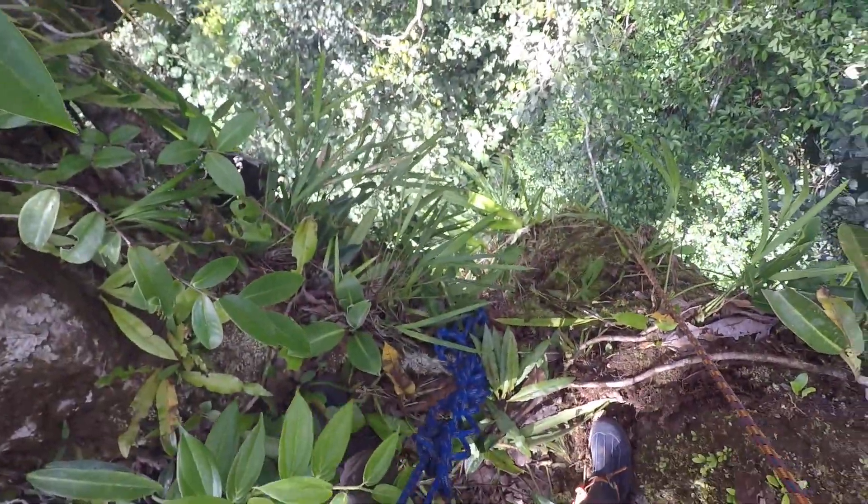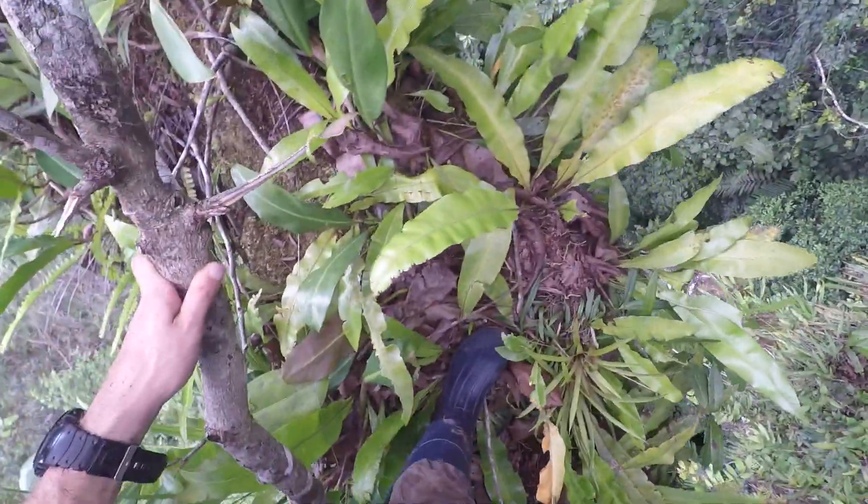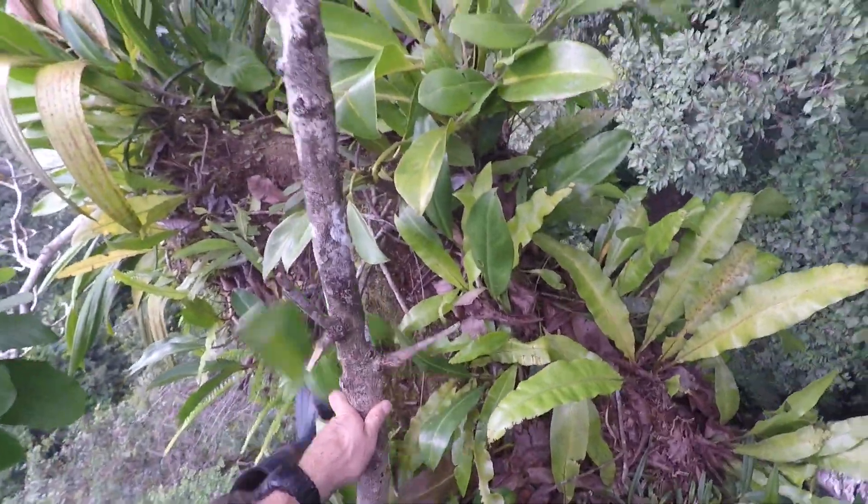Our yellow frog relies on these huge trees with lots of epiphytes. If we want to save amazing species like this, we need to stop cutting down their habitat — especially the huge old trees which provide the homes for specialised species like this one.